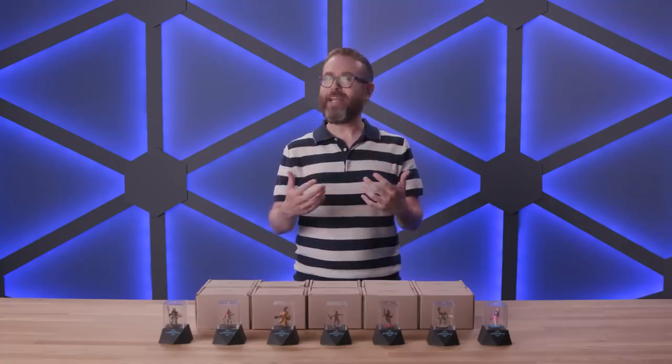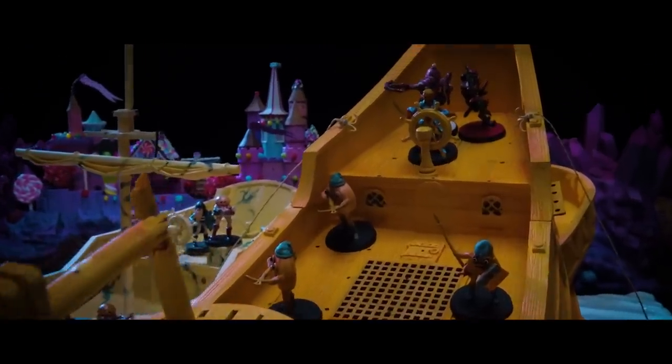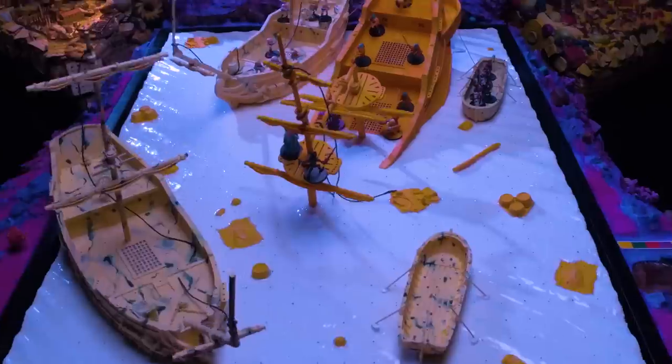So that's exactly what we're doing — the first ever Dimension 20 minis auction. We're auctioning off the actual minis actually used on screen in A Crown of Candy, including ones that never got to be used, like alternate PCs and minis for cut battles.